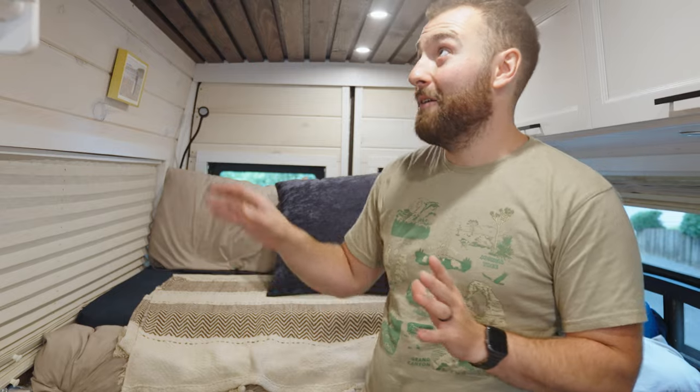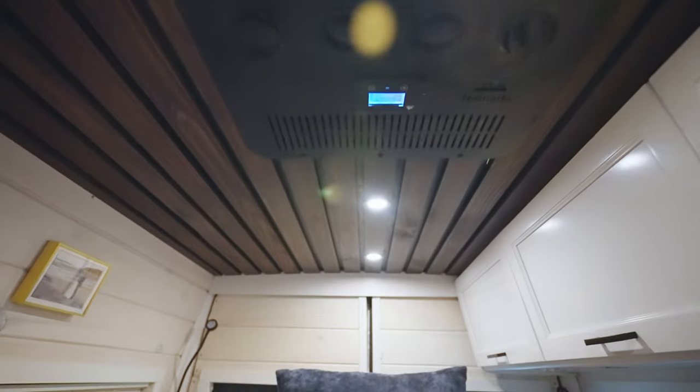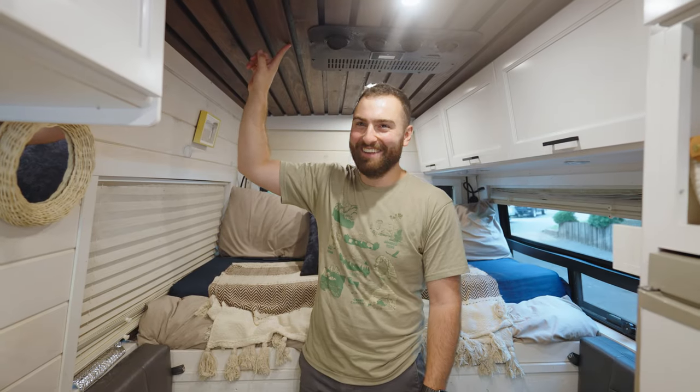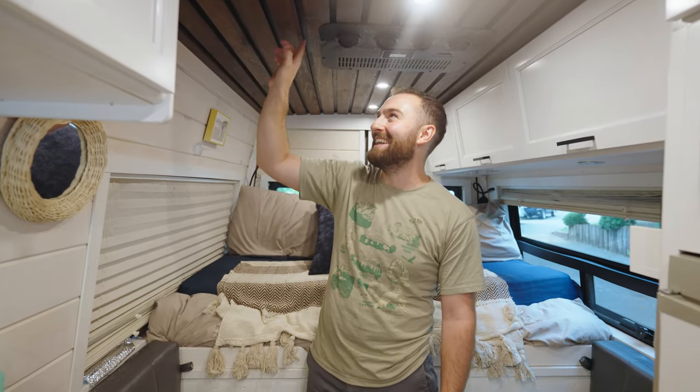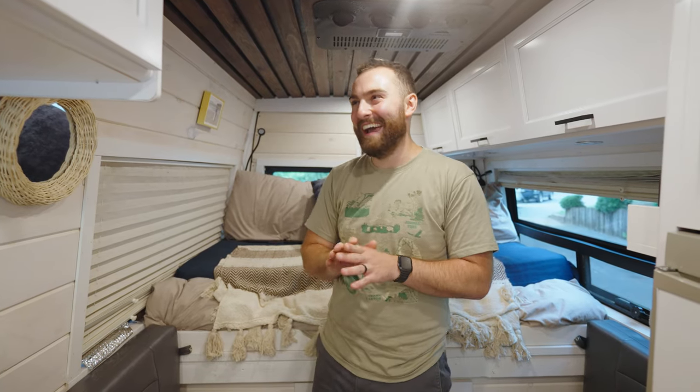Other than that, we updated the ceiling and I think this is the thing that grabs your attention when you walk in — people always comment on it. We did plywood painted black underneath, and then Jill and my mom stained all of these wooden slats and we nailed them up there. We absolutely love it — it really changes the way the van feels. It feels like a home now instead of that headliner material, which was one of Jill's priorities when we got the van.